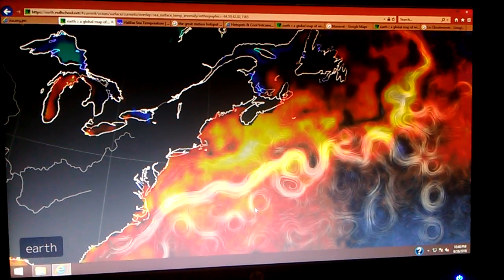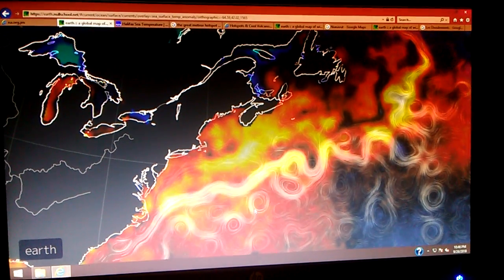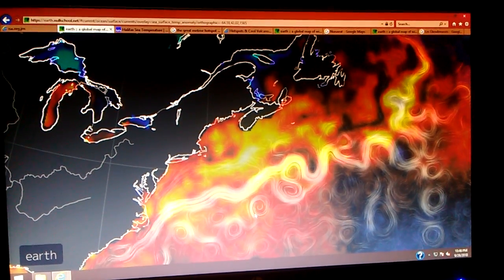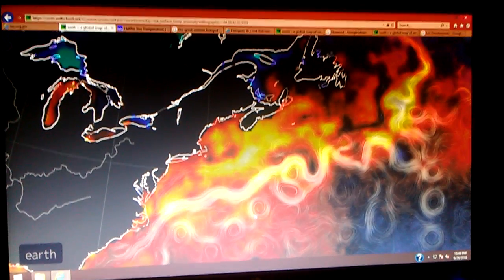This is DigiDoIt. It's 10:46 p.m. Eastern Standard Time, September 26, 2018, and we're looking at earth.nullschool.net. I find this awesome and relevant.